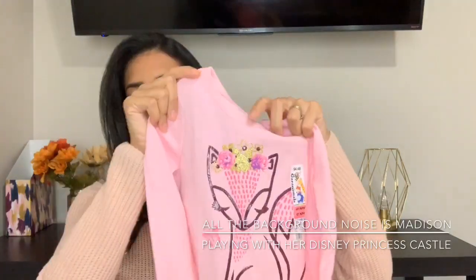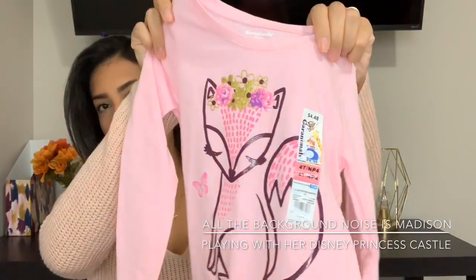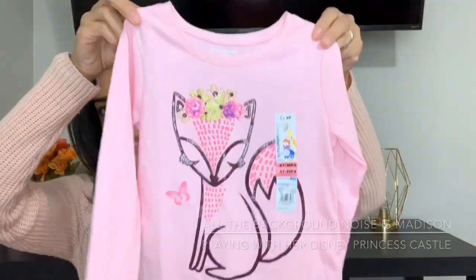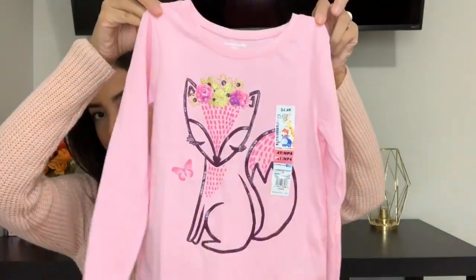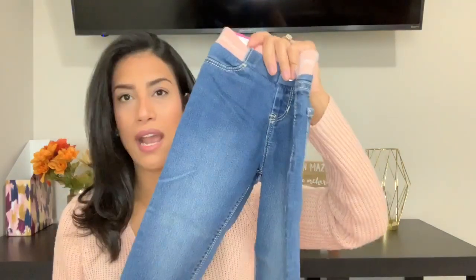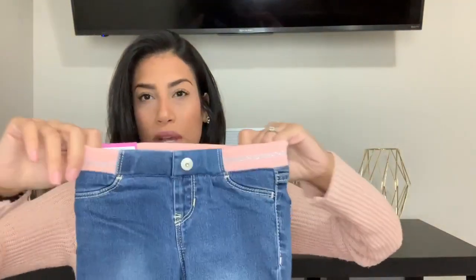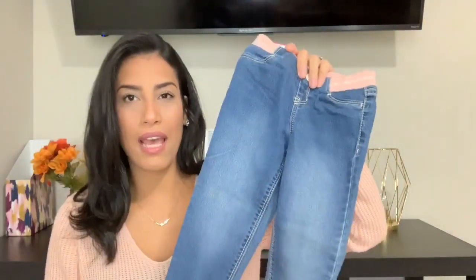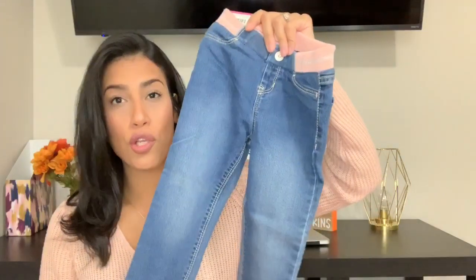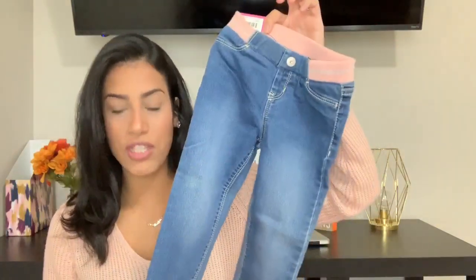Now moving on to Madison — I bought her two things from Walmart. The first is this pink shirt with a cute little fox on the front, and it was $4.48, which is a really great deal. I thought it would go really cute with these jeans — they're the Jordache brand and they were $9.97. I love the waistband on them. She had the same brand in shorts before and they fit her so well, so I decided to get her the jeans.